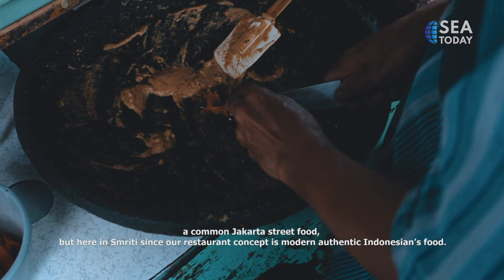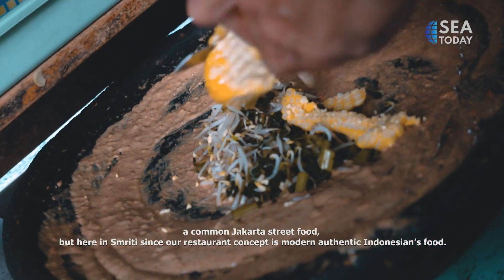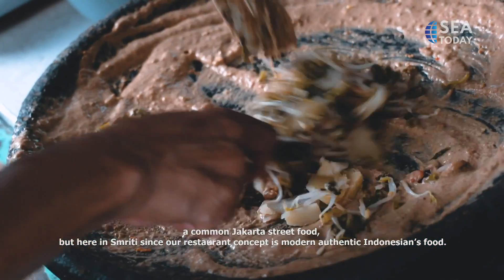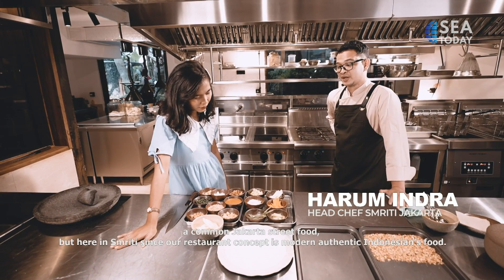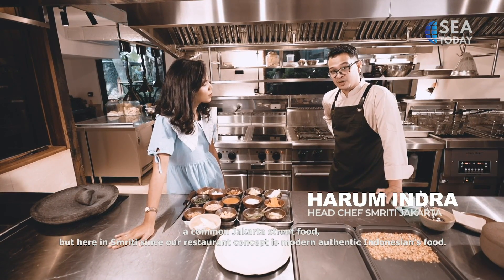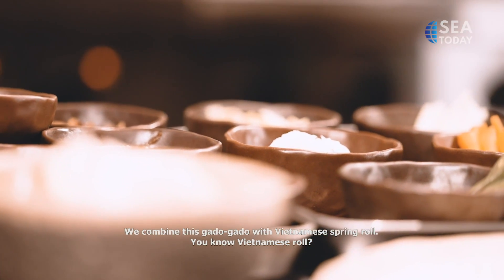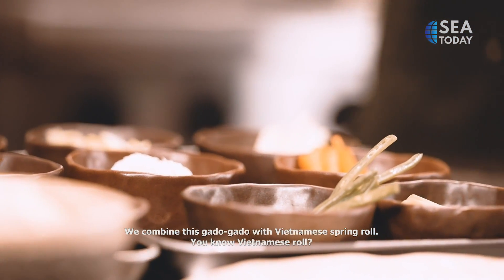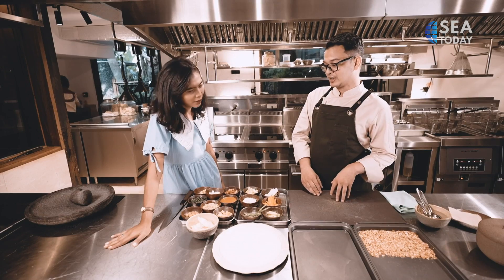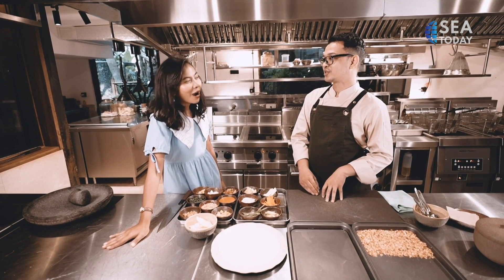So basically this is gado gado — a very famous Jakarta street food you can find anywhere. But here at Simeriti, because our concept is modern and authentic Indonesian food, we combined gado gado with techniques from Vietnam: lumpia, Vietnamese roll. So we replaced the stuffing with gado gado. It's very interesting — I'm kind of excited to try it.